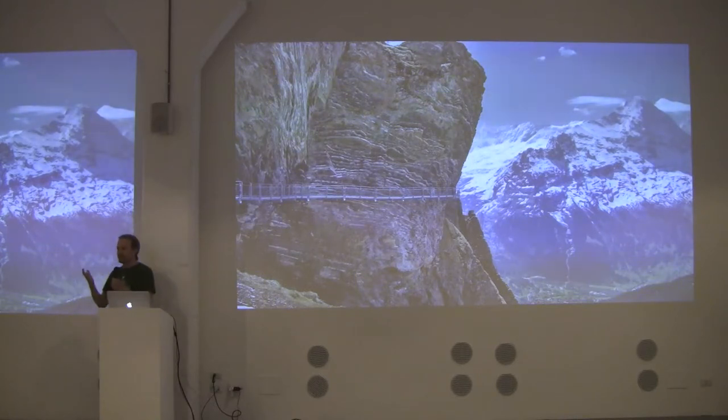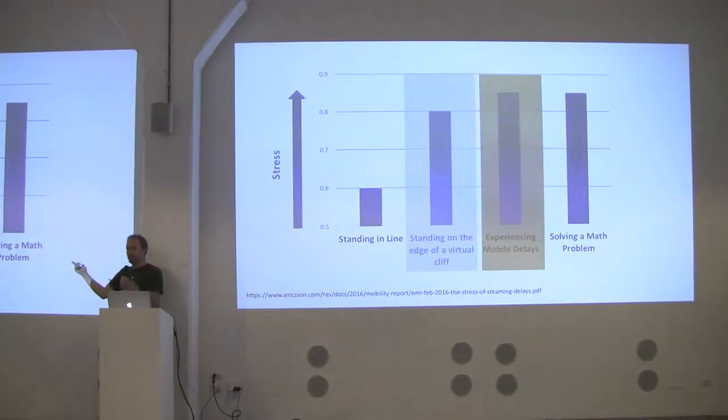In relation to that, Ericsson did a study about web performance and mobile app performance. They put sensors on people's brains to measure how they reacted to different stressful things. They found that queuing in line raises your stress level, and standing on the edge of a cliff raises your stress level. But interestingly, they found that having a slow mobile experience is actually more stressful than standing on the edge of a cliff. That feeling is what your customers feel when your website is slow — or actually worse.